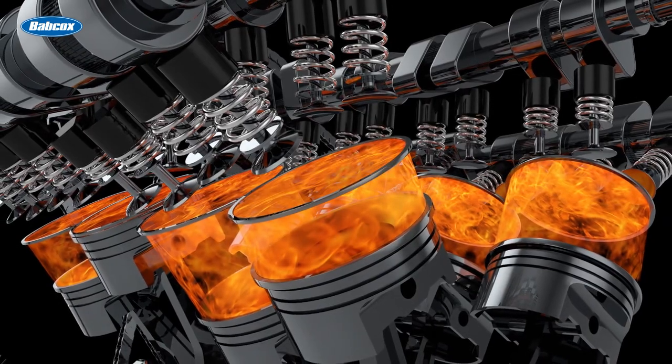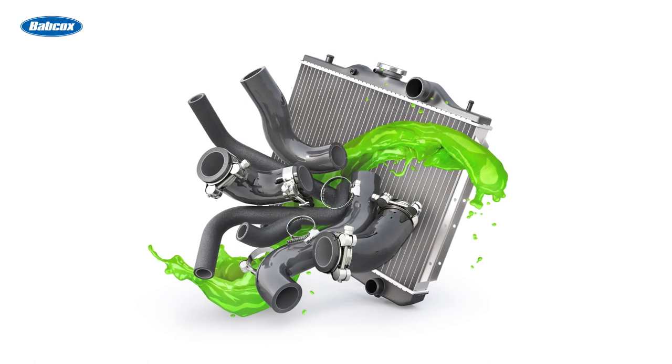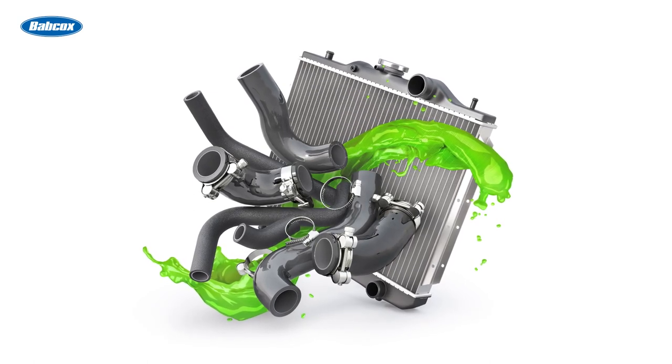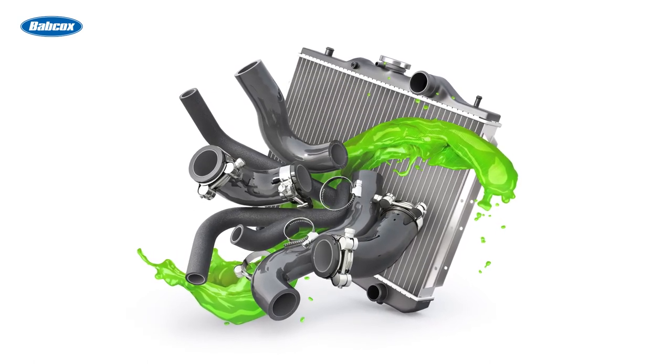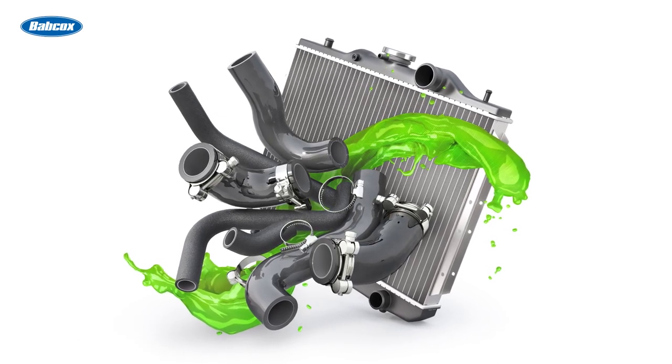When the engine runs, it generates an immense amount of heat. The cooling system works by circulating a coolant, typically a mixture of water and antifreeze, through the engine and radiator. As the coolant passes through the engine, it absorbs the heat produced by combustion. It then travels to the radiator, where the heat is dissipated into the surrounding air.